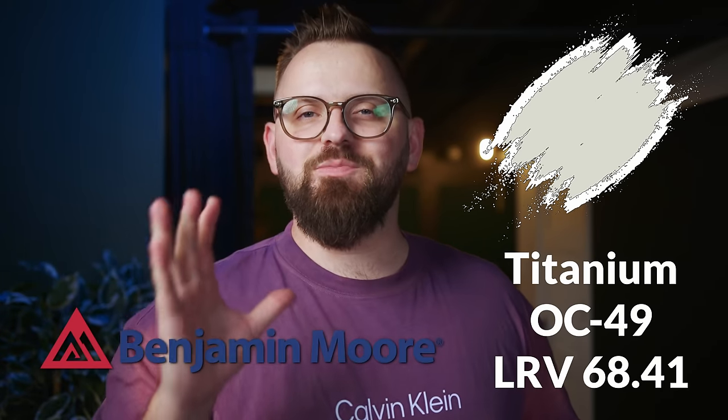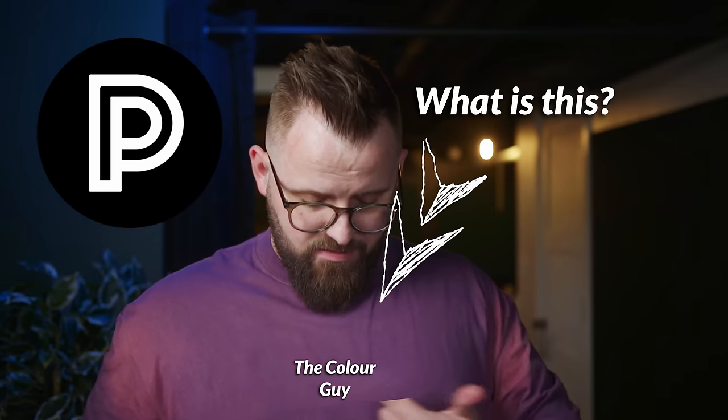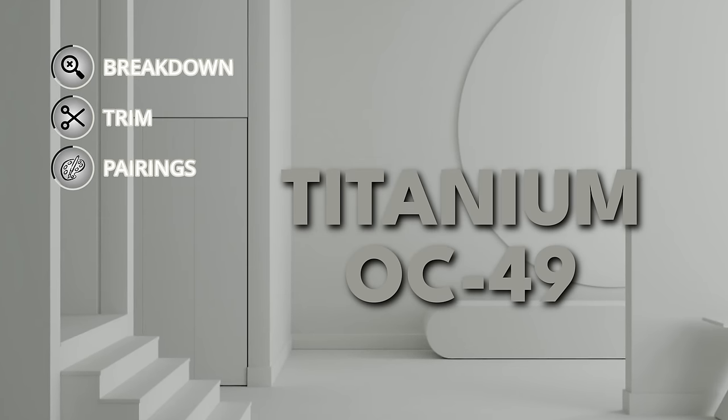I'm doing everything in my power not to sing Sia's smash hit 'Titanium' because that's the name of today's color we're going to talk about by Benjamin Moore. What's interesting about this one is it feels like just by hearing the name, okay, we got a gray here, but there is a little bit of nuance that I want to get into. I'm James, the color guy, and like we normally do on Color Quickie, I'm going to give you some information about Titanium specifically, and then we're going to talk about some other colors that go well with it.